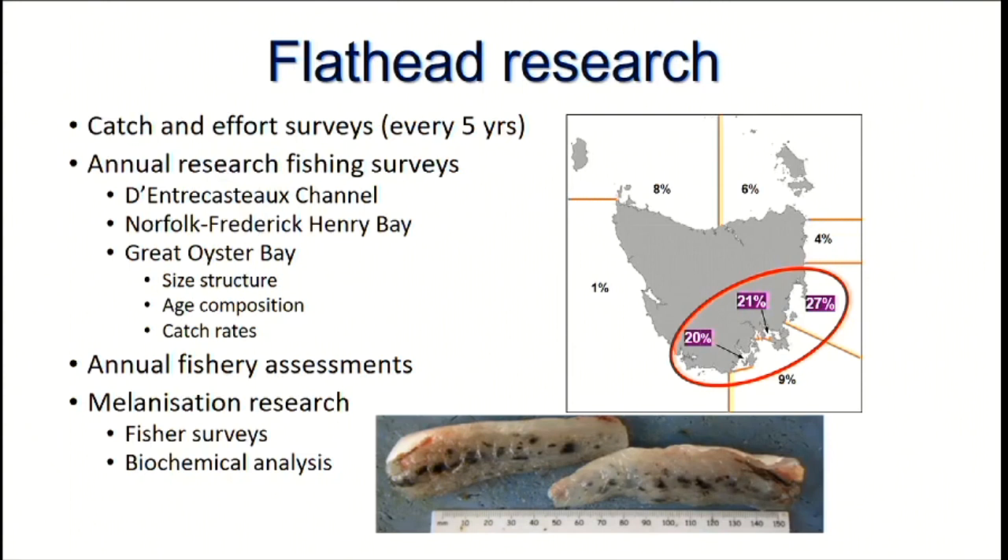More recently we've been doing a little bit of work on melanisation — I don't know how many people here have caught a flathead and found black or grey spots all the way through it. That's melanisation. We've been doing some research in that regard, and we've just loaded a website called the Black Fillet Project, trying to get a better understanding of what is causing this and what it means for the fish and for us as consumers of flathead.